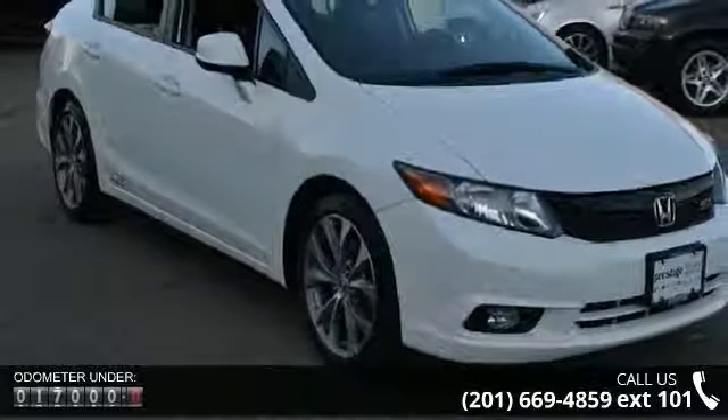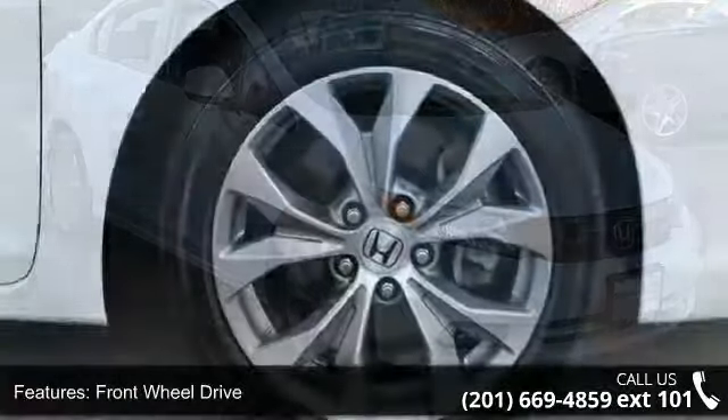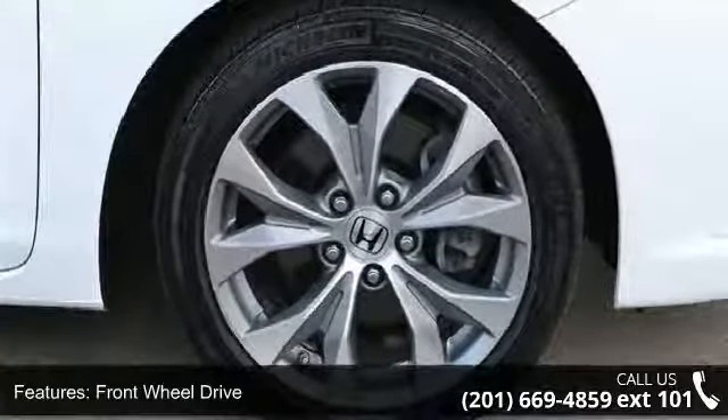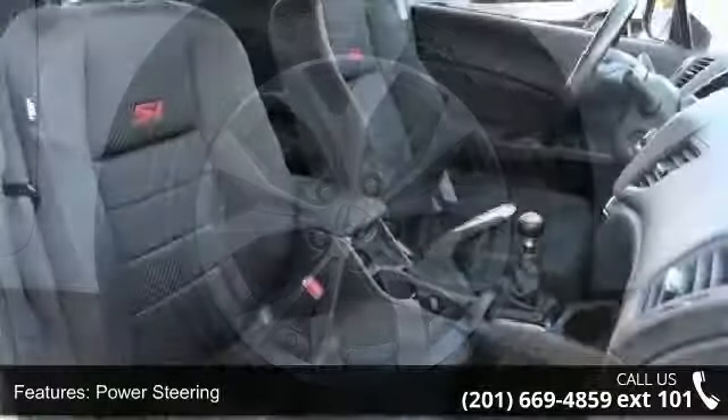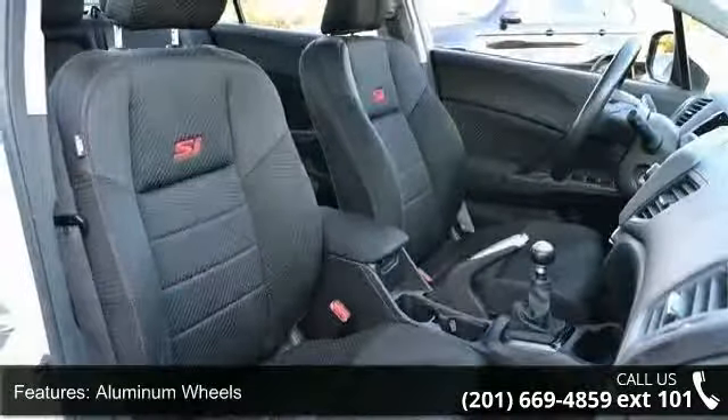Some of the top features included with this vehicle are front-wheel drive, power steering, 4-wheel disc brakes, aluminum wheels, rear spoiler, automatic headlights, fog lamps, reverse, premium sound system, MP3 player and auxiliary audio input.